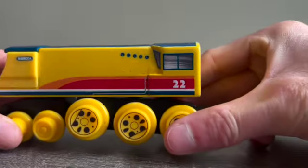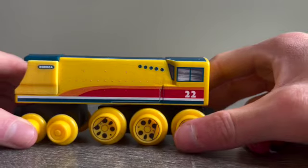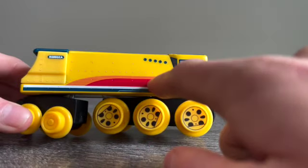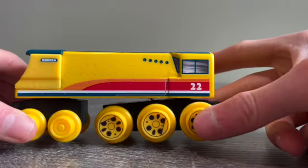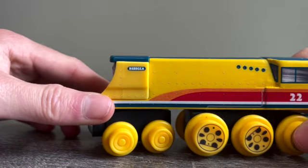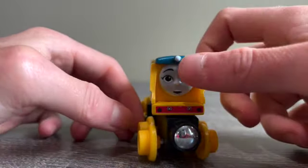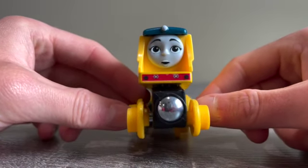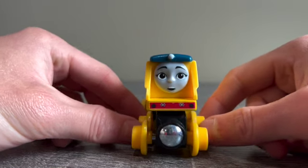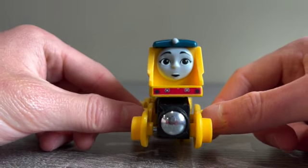As you can see, she has the number 22 on the side. She has a little light shining through her cab, a couple of small windows, and a rainbow stripe — red and orange — on her boiler. She has the name Rebecca on the side, and on the front she has a little light at the top and a buffer painting. Her face has an expression and little details, like a fairly detailed nose.